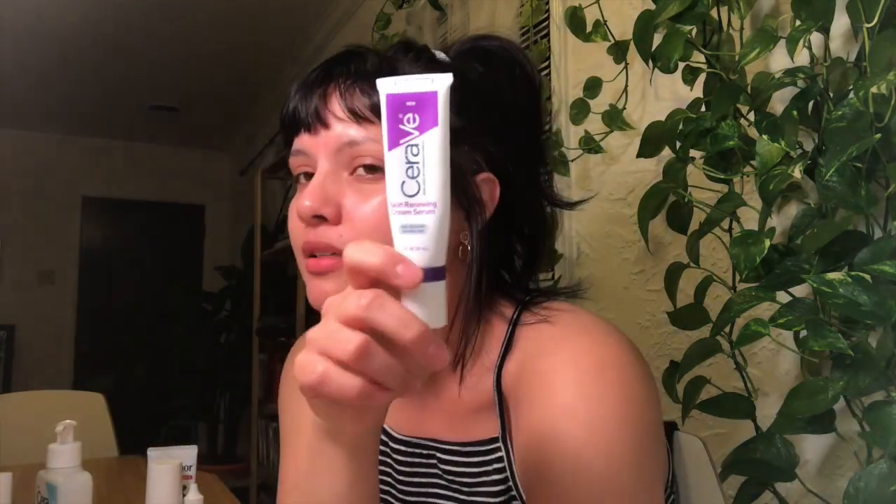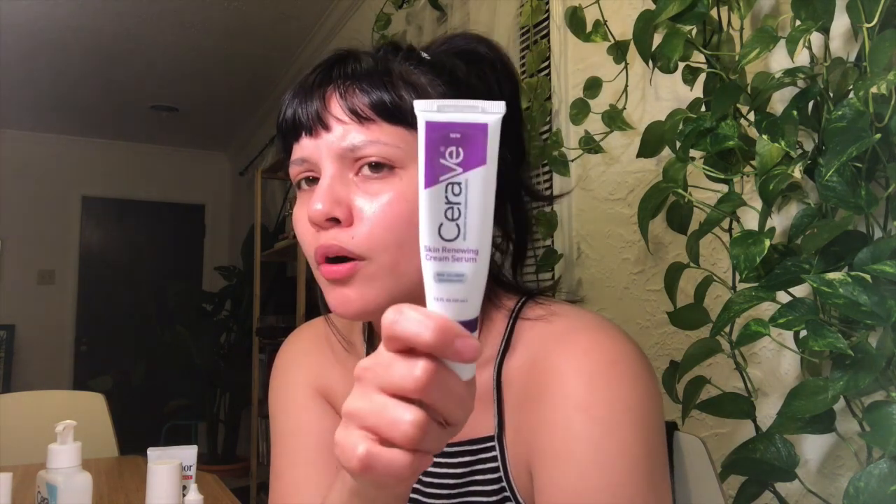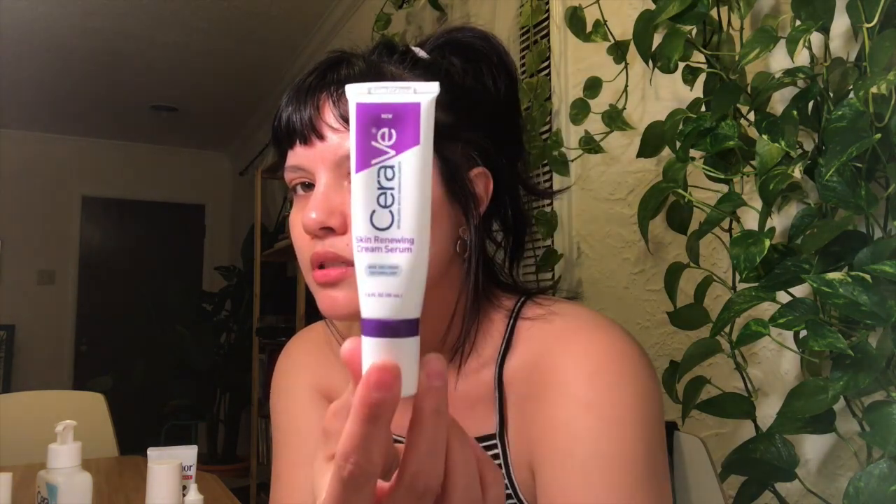I've also got the CeraVe Skin Renewing Cream Serum — this is a hyaluronic acid serum, that moisture barrier builder I was mentioning. It also helps with skin brightening. I do a dot of this under my eyes and on my cheeks where I have major acne scarring, and it has helped a lot. I don't use it every day, but when I do I use it after the snail mucin and before my moisturizer.